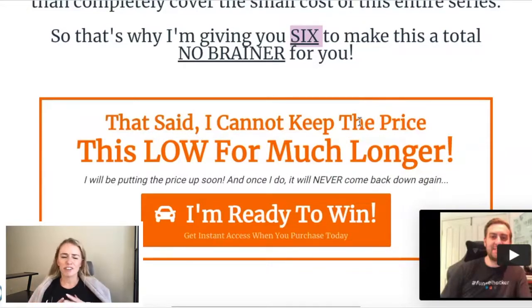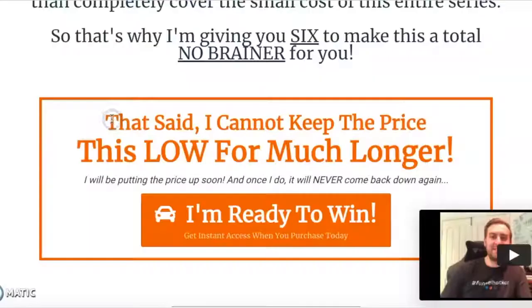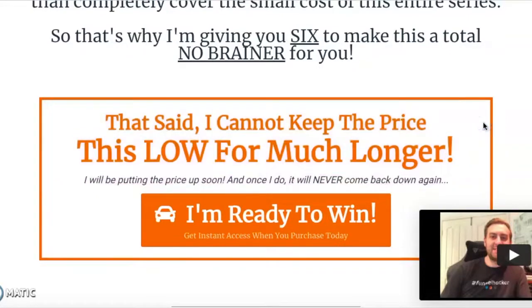I'm definitely not a fan of false scarcity, and this one is pretty general — we don't know exactly when he would raise the price or if he'd ever bring it down again. But scarcity is a really great marketing strategy because it helps people take action. They don't just leave the funnel open in their browser for weeks, mulling it over. Even just these words can help push people to take action sooner. So keep in mind: don't offer false scarcity if you're not actually going to do it, but if you are, it is a great strategy.